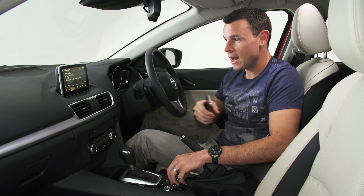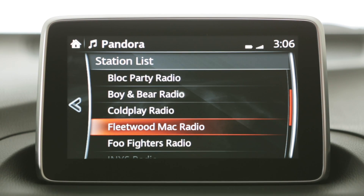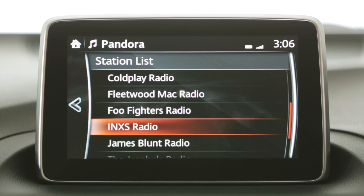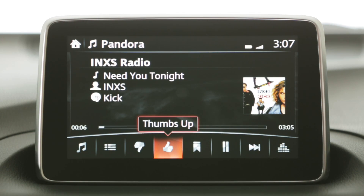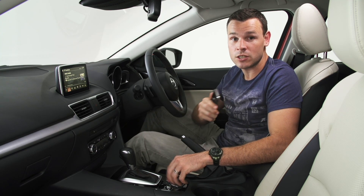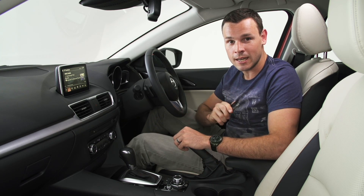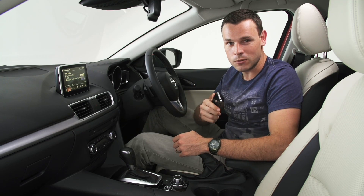Once it's connected, you can navigate through the radio stations you've created and listen to millions of songs. Note: the apps use the data connection from your phone, so make sure you check with your phone provider about the data charges that may apply. For more information on using your phone with the MZD Connect system, see your owner's manual.